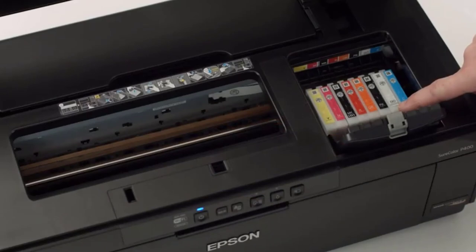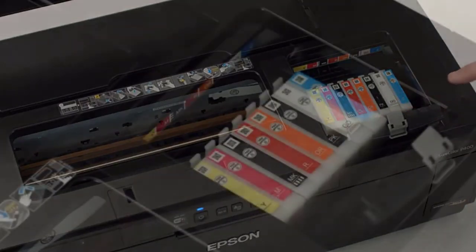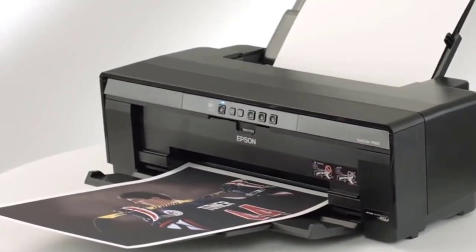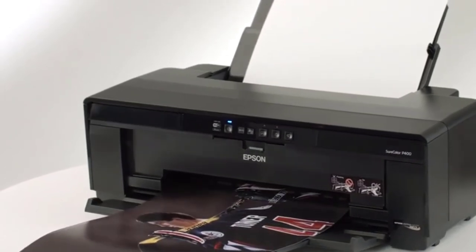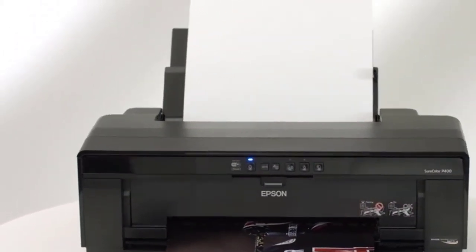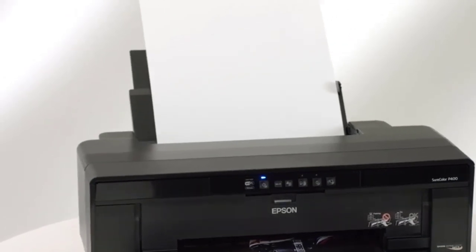The Canon PIXMA Pro 10 comes with three dedicated monochromatic inks for amazing black and white printing. With a total 10-ink pigment-based system, the printer supports A3-plus papers and comes with enhanced connectivity. You can additionally appreciate the matte paper output, which is preferred by most professionals.